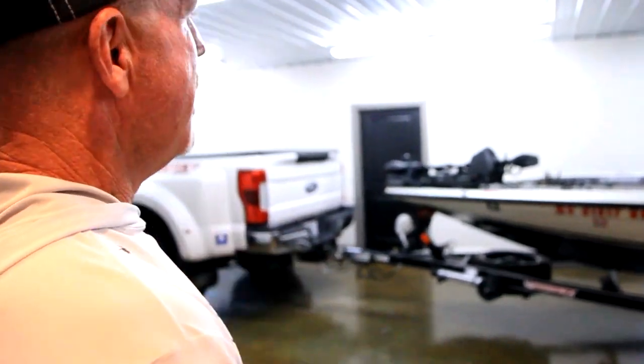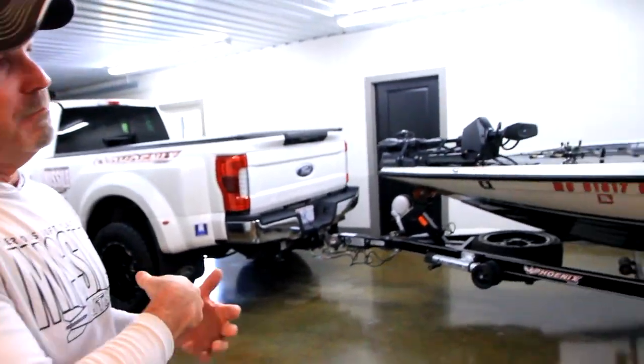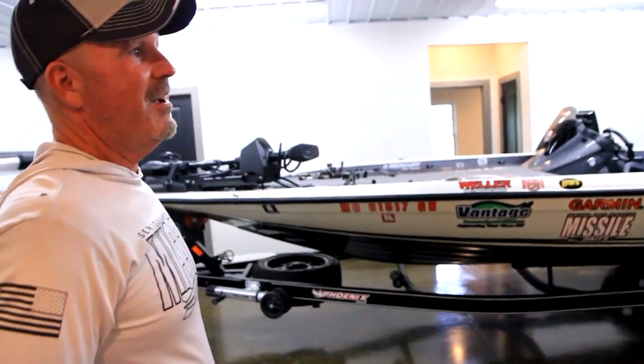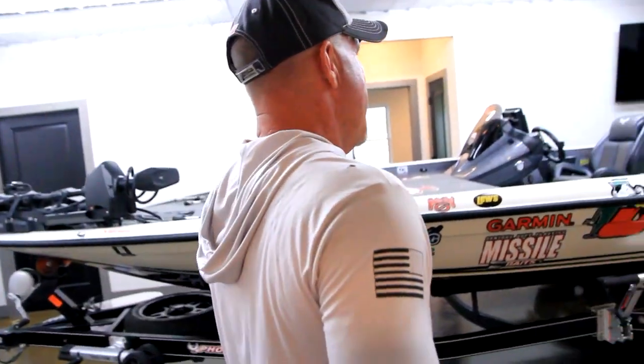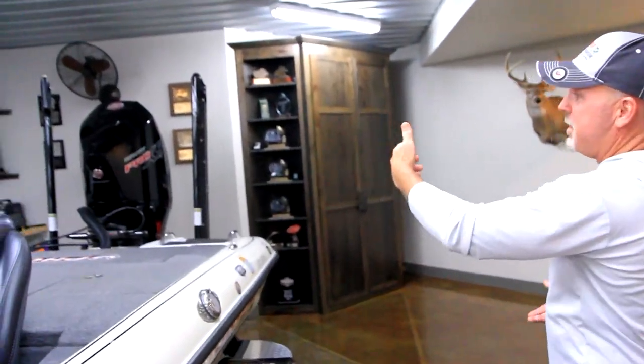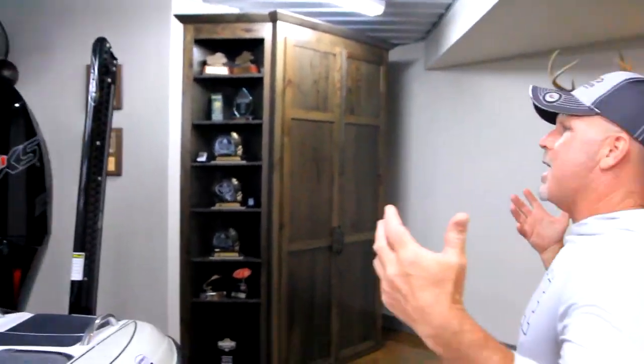In here I always wanted to keep my truck and my boat. I've got my Phoenix in here hooked up to my truck — I can stay hooked up, disconnect, whatever I want. What I did was mount an oscillating fan up there so that if it gets wet I can dry it out.